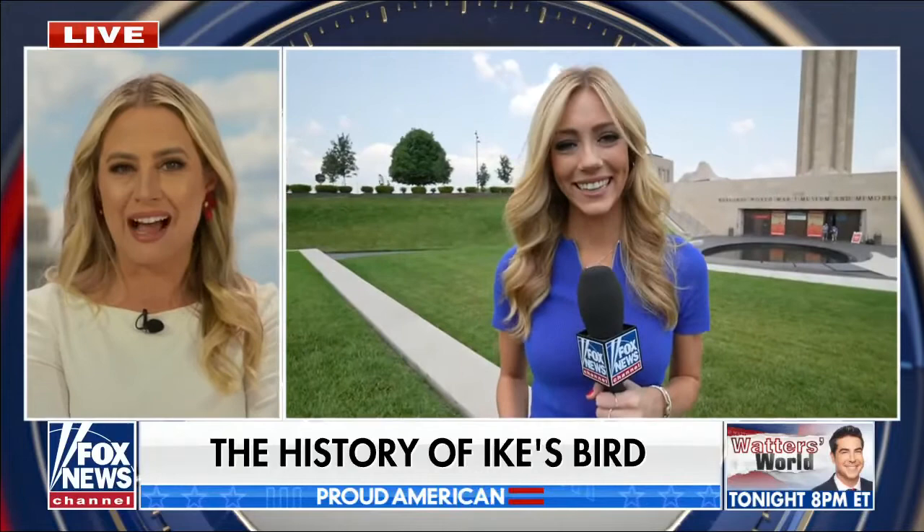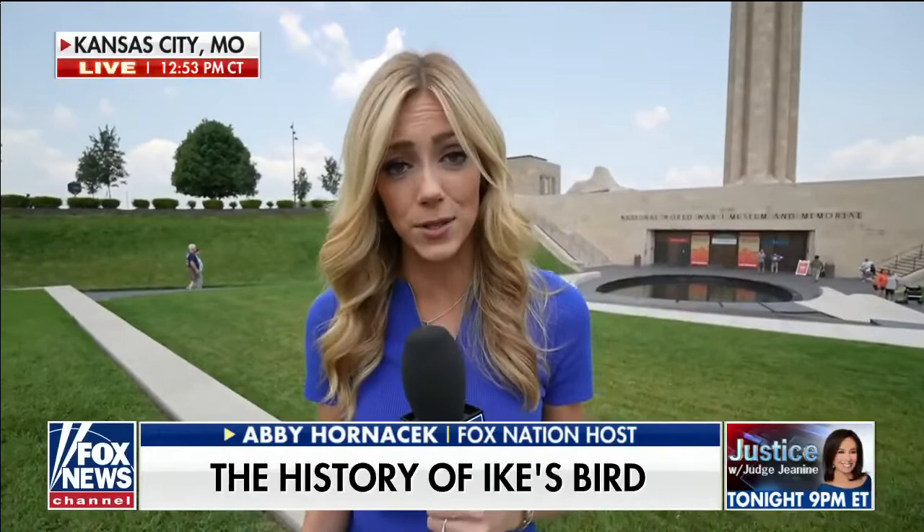Hey Jackie! This is not the Air Force One plane we're used to seeing that weighs around 900,000 pounds. Instead, it's an Aero Commander that's closer to around 6,000 pounds — but it still carried a president.